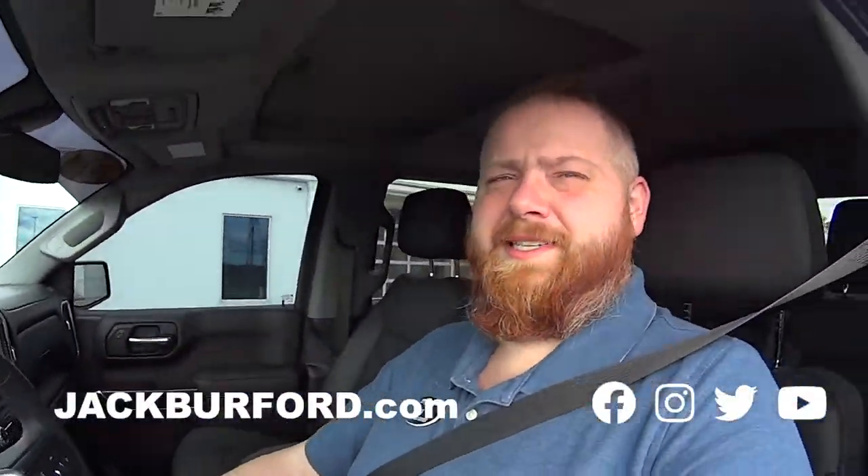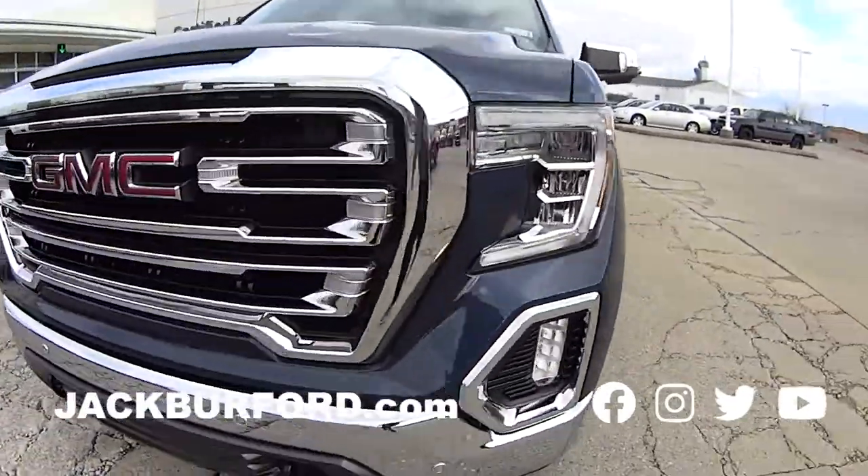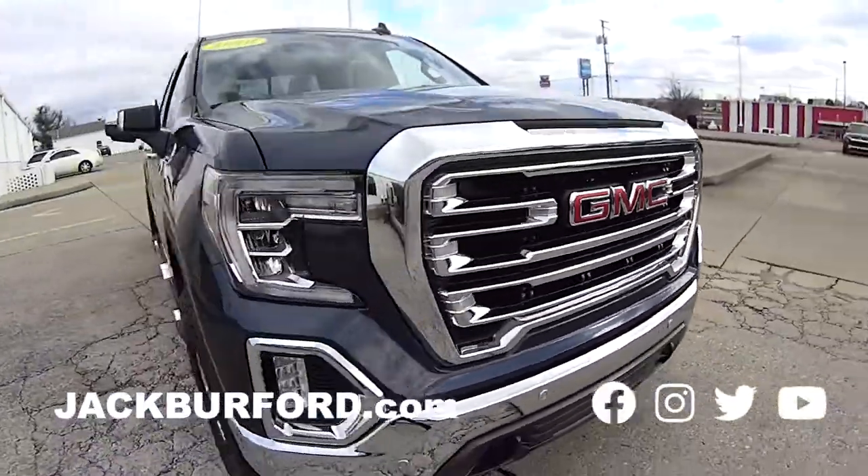We sell GMCs! Nice test drive, people — test drive coming up next, stay tuned.